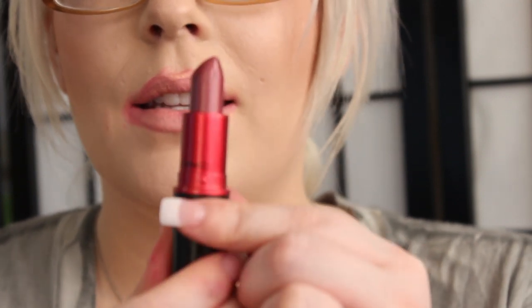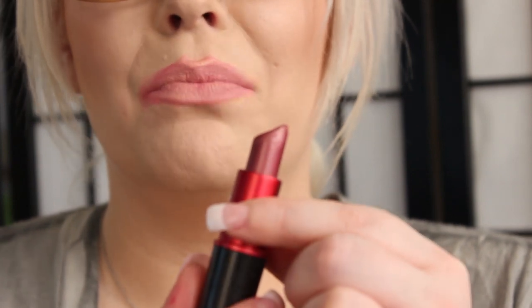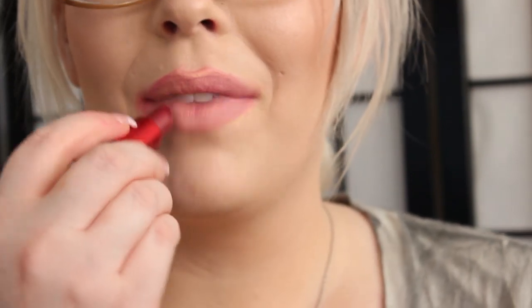The next color is a Frost, and it is Viva Glam 4. It's a really dark, reddish, brownish lipstick — hard to describe. But it's very pretty and really wearable. That was Viva Glam 4, and it is a Frost.